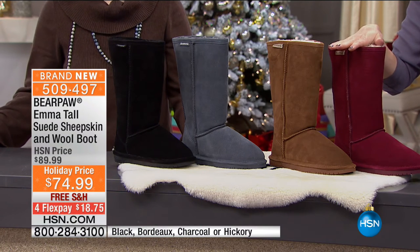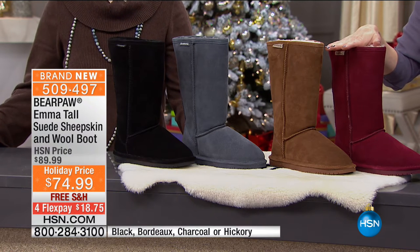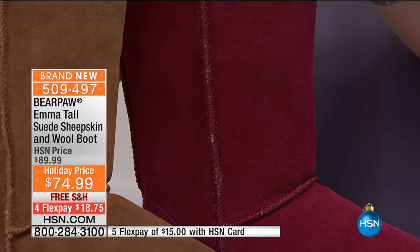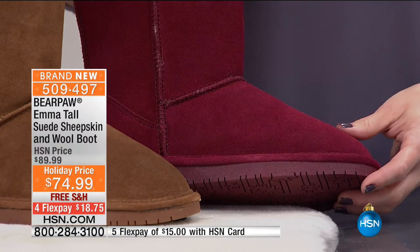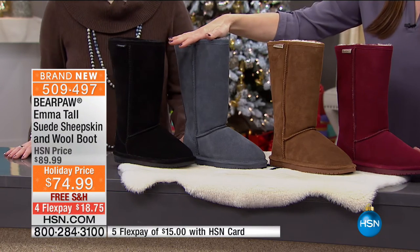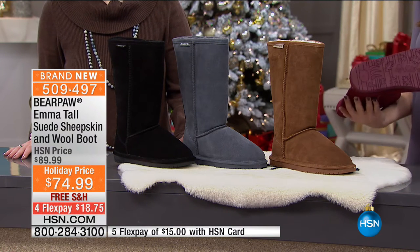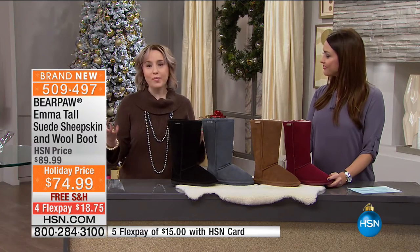This is your Emma Tall suede sheepskin and wool boot, marked down to only $74.99 today. When you think about the price of incredible quality suede fur-lined boots like this, you just don't see $74.99. These are slightly taller — you're looking at 12 inches in the shaft with a 16-inch opening. The colors in this all-genuine suede boot are so good. You've got Bordeaux — Berries are big going into 2017. Hickory, charcoal, and black are all available in sizes 6 through 11, whole sizes only. This is where Bear Paw began in 2001 with the classic Emma boot.